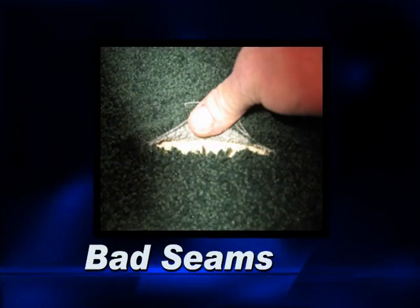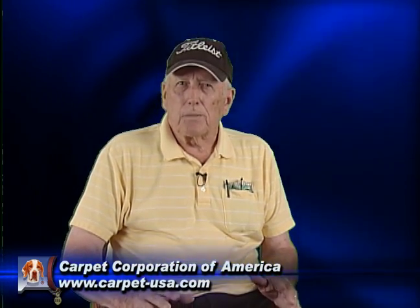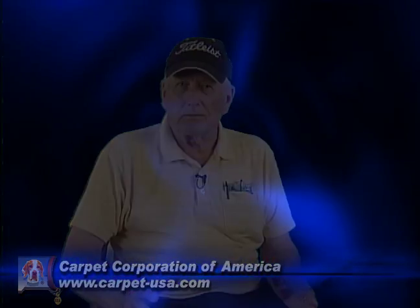Number 10: bad seams. Bad seams are caused by several different things — the installer could have put in a bad seam, the manufacturer could have put a poor coating on the carpet and the seams came loose, or your pet could use one spot on the seam and the seams will come apart. The customers hated these seams. With carpet tiles, you don't have that problem.